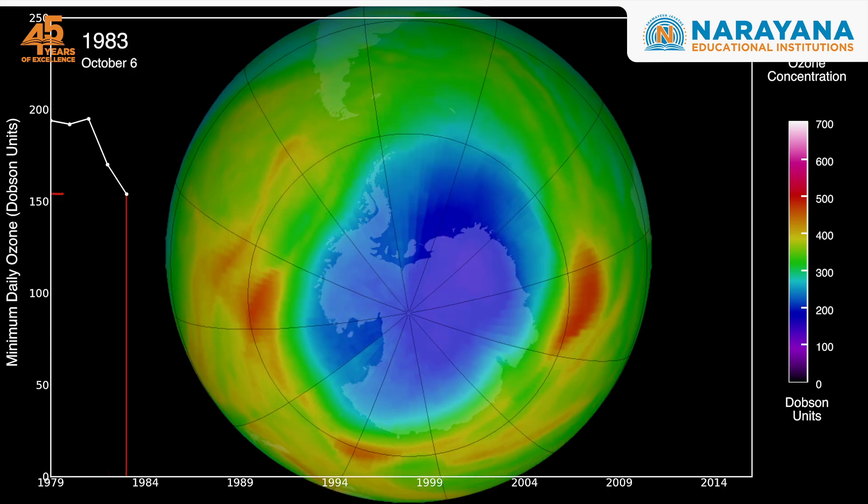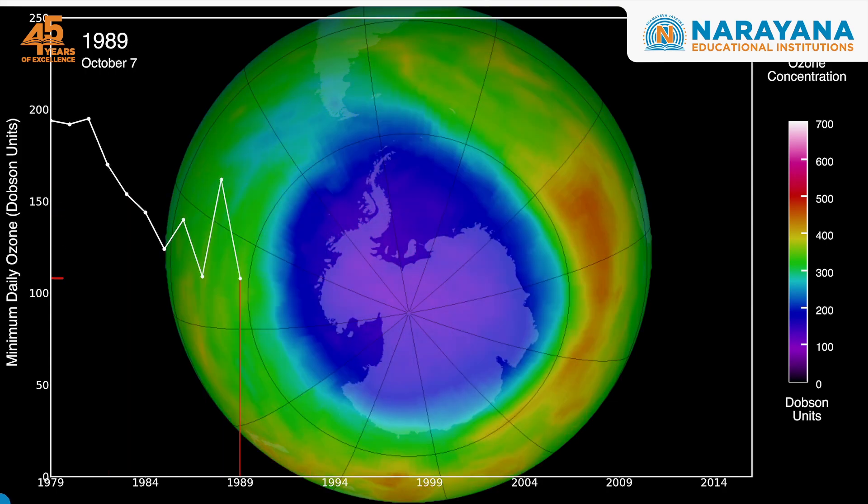Due to these efforts, the Antarctic ozone hole is expected to heal by the 2060s. But protecting the ozone layer requires a long-term commitment and is the responsibility of each of us.